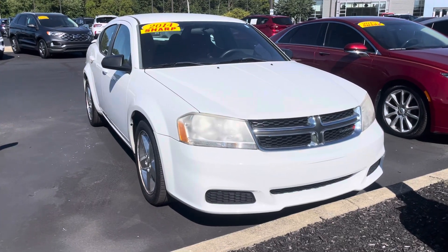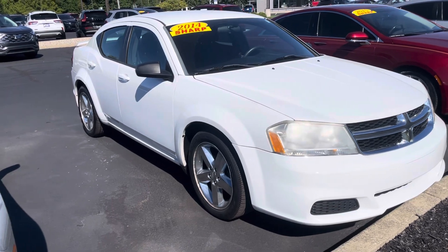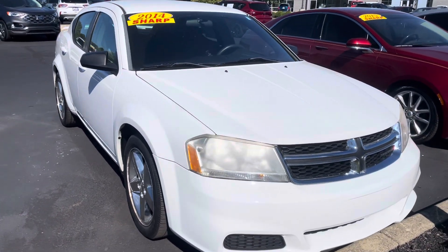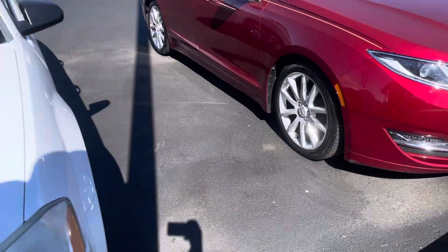Hey Lily, this is JB with Bill Estes Ford. This is the 2014 Avenger that you expressed interest in online. I wanted to go ahead and give you a quick walk around tour of the car and show you it is here. It's in good shape — 64,000 miles on it, so it's low miles.